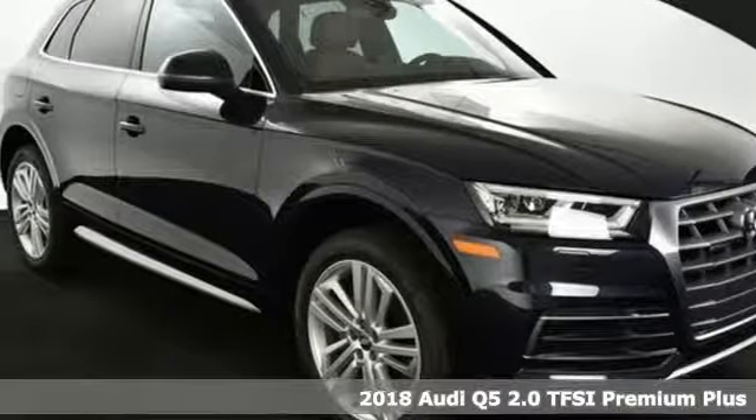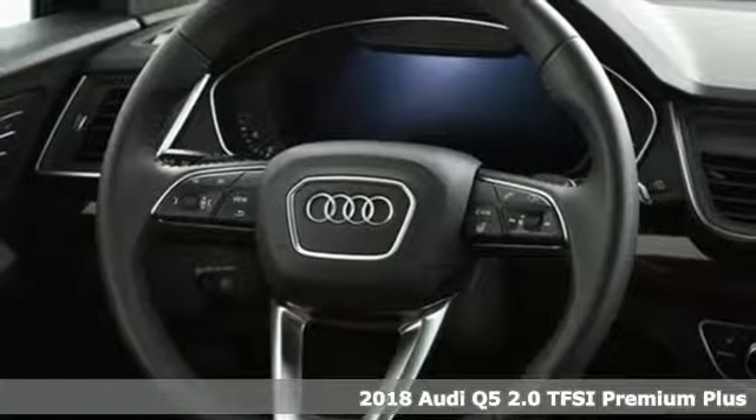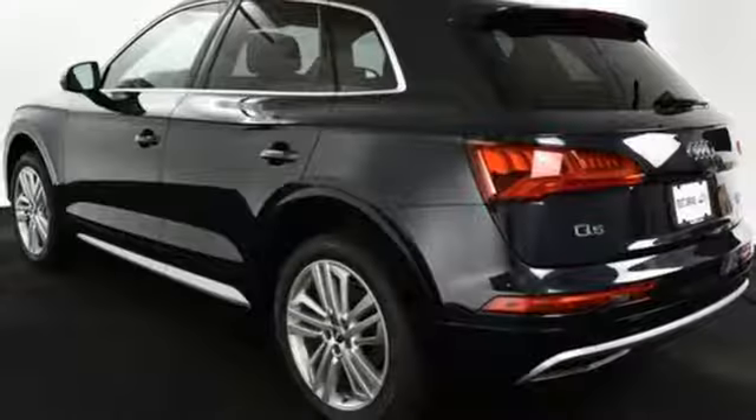Here's a 2018 Audi Q5. Its sharp design makes it instantly recognizable. Its elegance and capability make it unmistakably an Audi. You'll look forward to every drive with features like these.